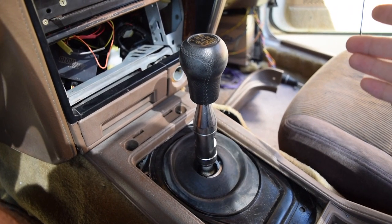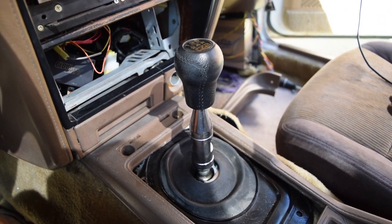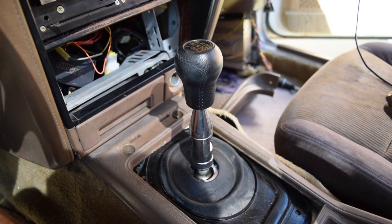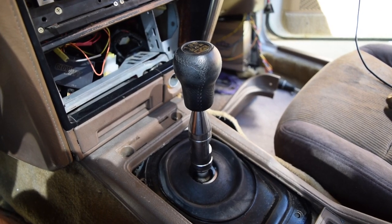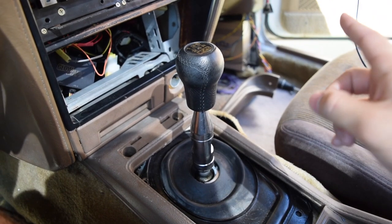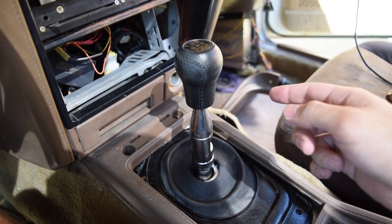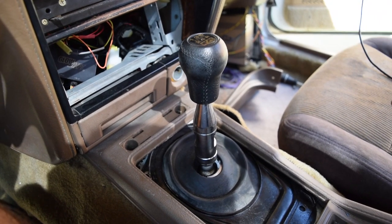Unfortunately, this transmission — I got it at a pull-it yard — it's not very happy. It's probably got close to 200,000 miles on it, and unfortunately the dash in the car I took it out of was gone so I couldn't tell the exact mileage. It definitely either needs a rebuild or a different transmission, so I'm on the lookout again. If it happens to be a Pathfinder I'll just swap all this over, but I might also look for a Z32 just to make my life a little bit easier in terms of gearing.